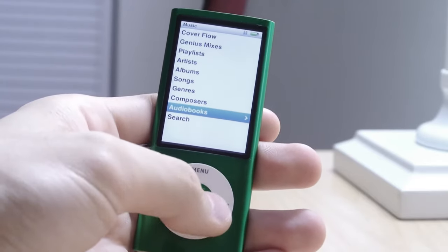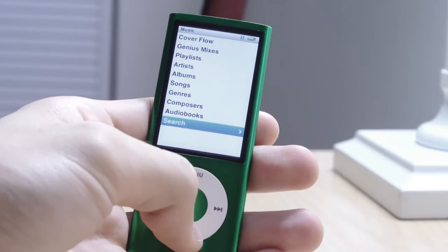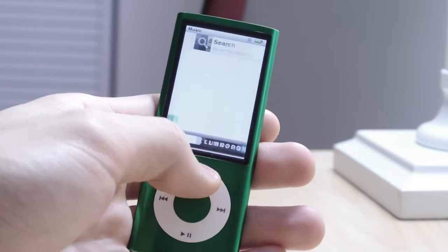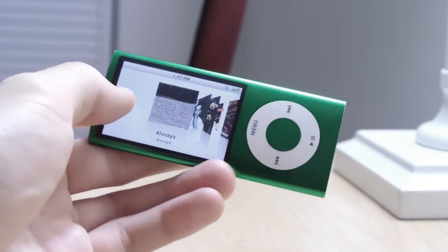Here are the music options: you have Genius Mixes, playlists, artists, albums, songs, composers, audiobooks. You could search as well — it wasn't that intuitive, but you could. And we had Cover Flow too, so if you rotate the device to the side, you get Cover Flow.